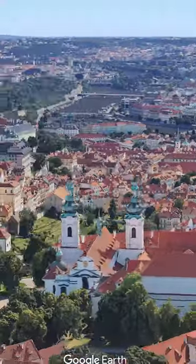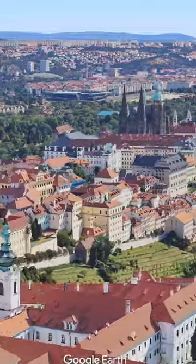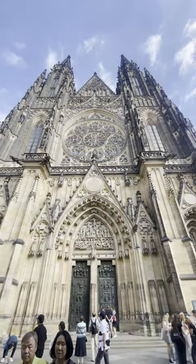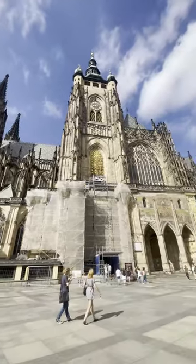Next stop after lunch was to go check out Prague Castle. You can take public transit to get there, or go the old-fashioned way — hiking up the hill. It is free to get into and is actually the largest castle in Europe by land area.